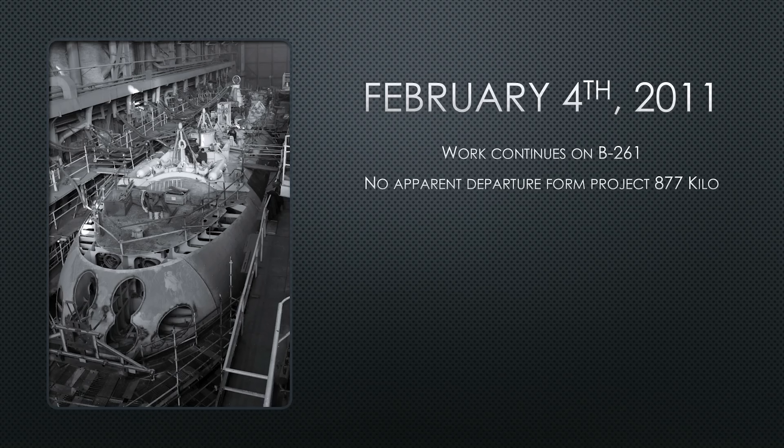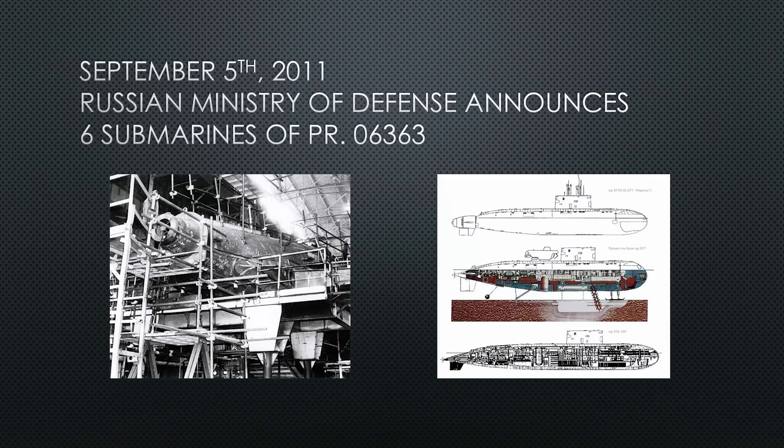By February 4th, 2011, work continues on Bravo 261. To this point there is no obvious departure from Project 877 — photos from inside the workshops show nothing really standing out as unique yet. Then on September 5th, 2011, a Russian Ministry visit to the shipyard announced that Admiralty Shipyards would build six submarines for this project.